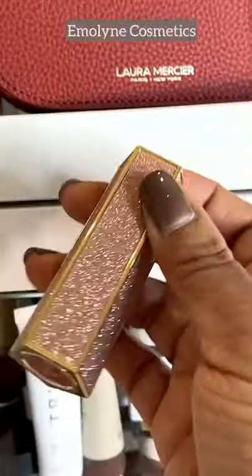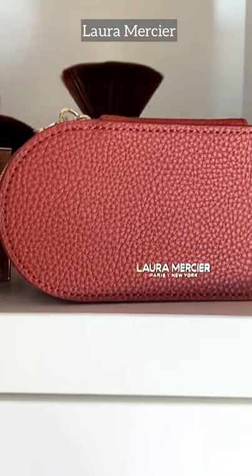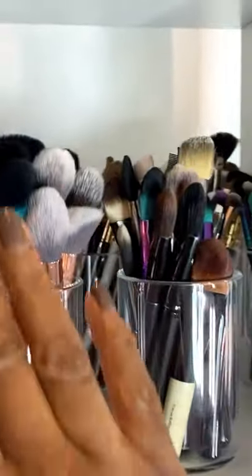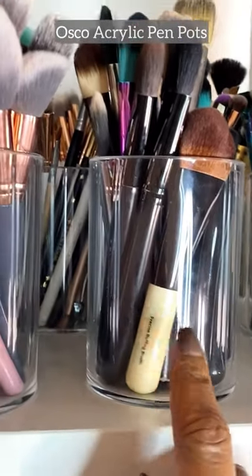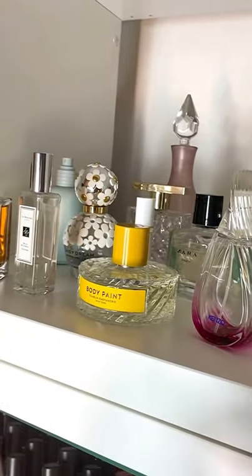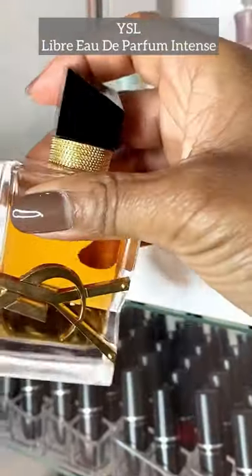Starting with this one — I can't not display this — these are lipsticks by Emelin; how gorgeous are these lippies? They have to be on display. I've got my lovely Laura Mercier bag and some gorgeous brushes. Then there are my 50 million brushes, all kept in amazing transparent glass containers so you can easily see which brush you need.